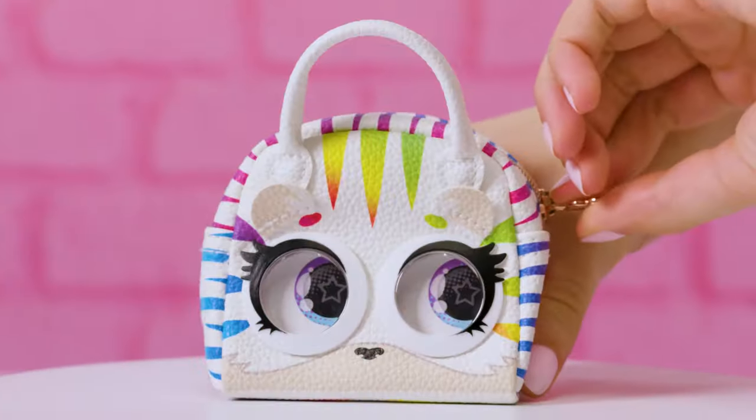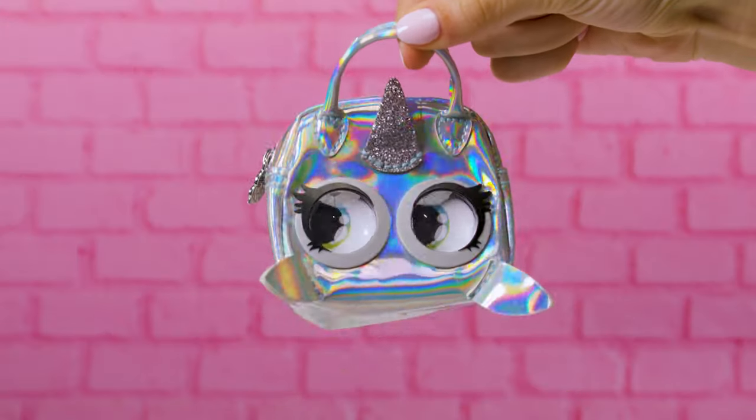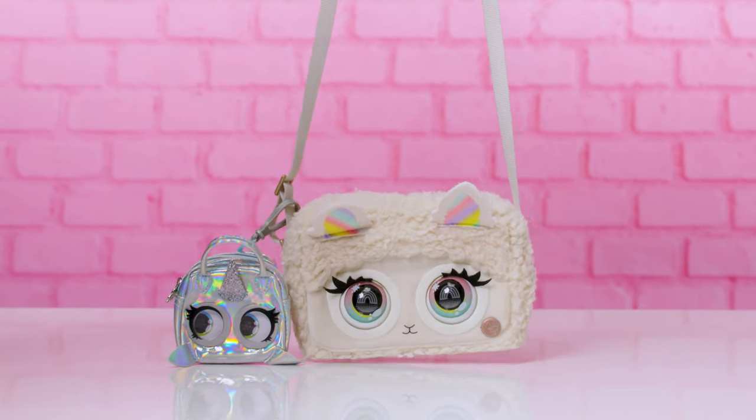Unzip to unleash her sassy side. Plus, will you be lucky enough to find a rare scrunchie inside? Rock your micro Purse Pets on its own, or clip it onto your other Purse Pets. There are so many ways to wear your Purse Pets.